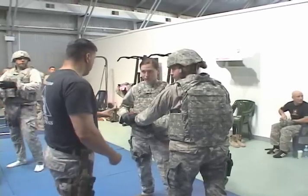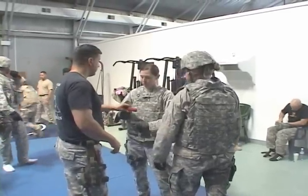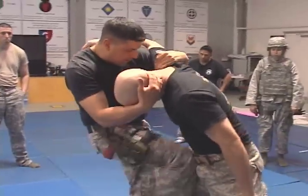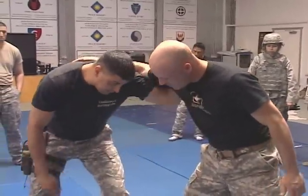A new aspect of the class had the students learning in body armor and helmets. Staff Sergeant Kevin Johnson, one of the instructors, says the purpose of the lessons is to teach the soldiers how to use the armor and helmet to their advantage, as opposed to it being an obstruction.